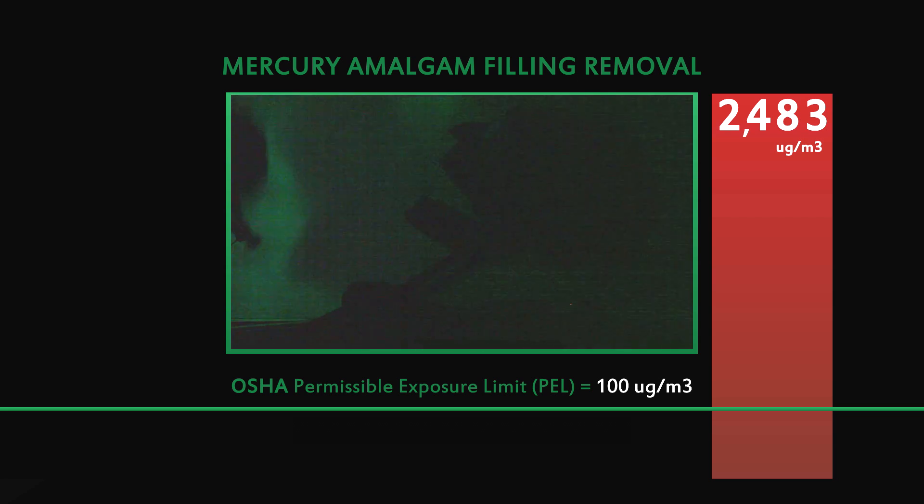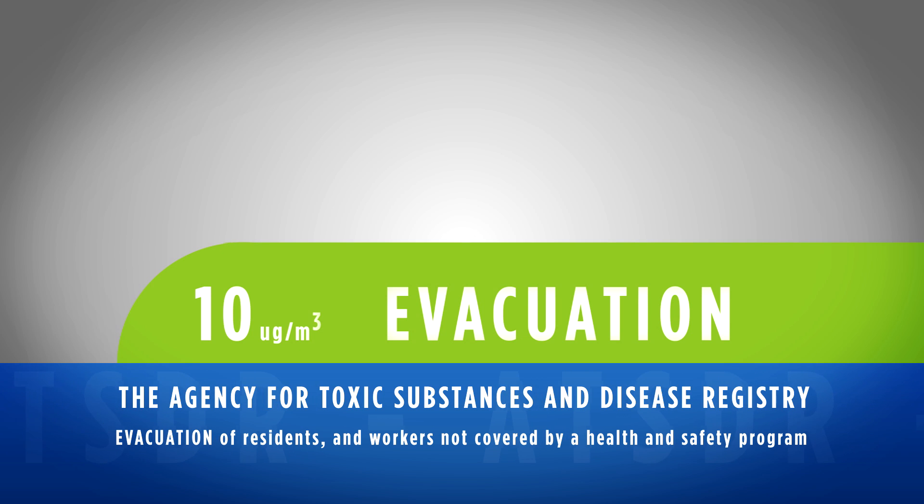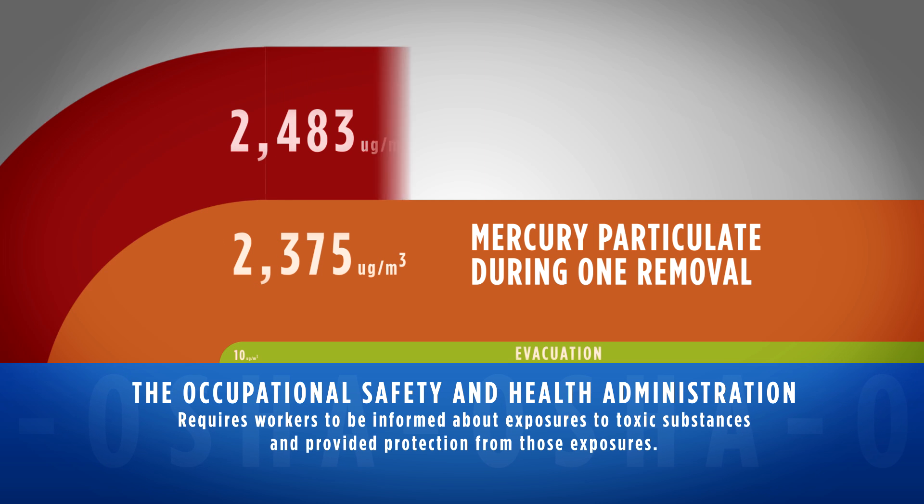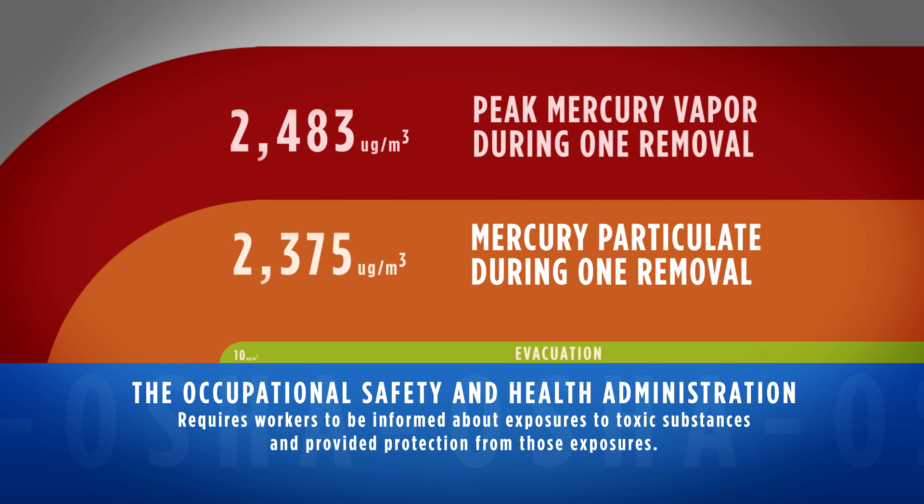2483 micrograms per cubic meter — I've never seen levels of mercury this high. That's pretty much unheard of in any type of work environment. This definitely shows with absolute fact and hard science that amalgams, when they are heated by drilling on them, release copious amounts of mercury vapor into the air.